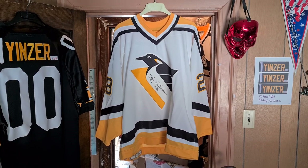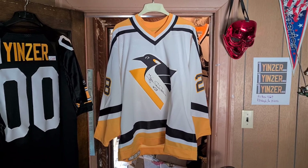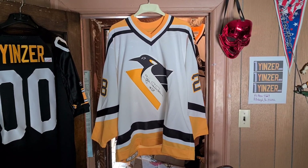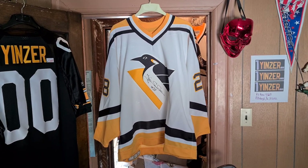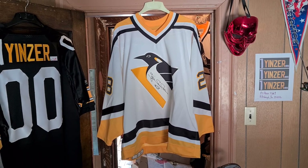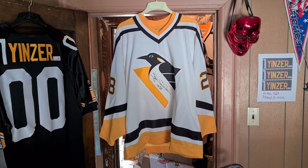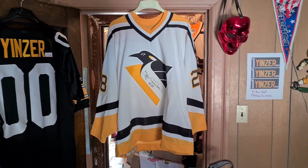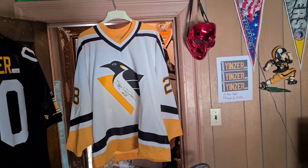Pittsburgh Penguins, Shel Samuelson, number 28. We'll go with 1993 to 1994. Could also be a 94-95 jersey — they don't have the years on there. It could be 92-93 if it came down to it. He was on the team those years.